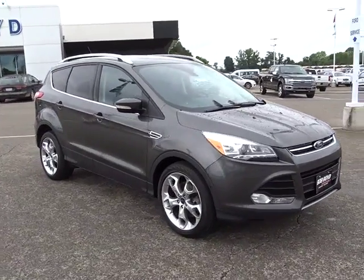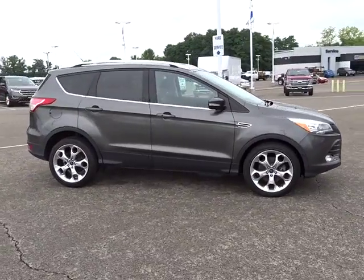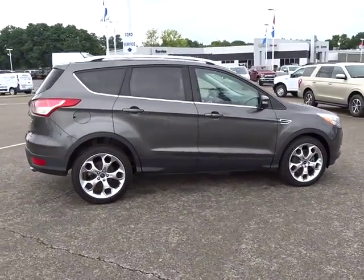2016 Ford Escape. Gas engines flex, tow, sip and go with Ford Escape. This vehicle has less than 45,000 miles.